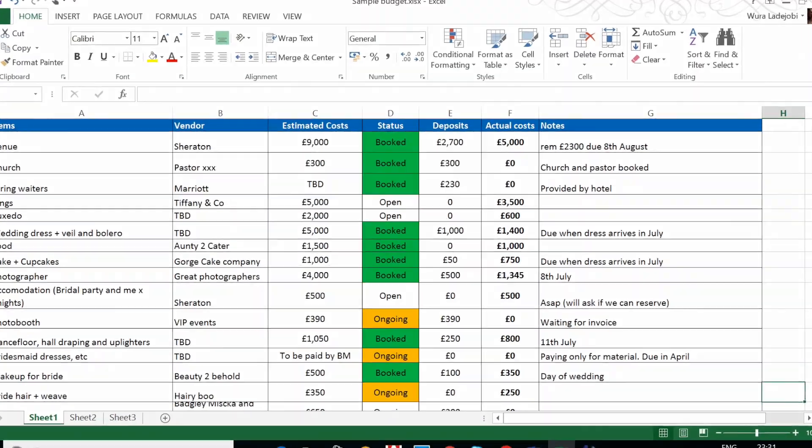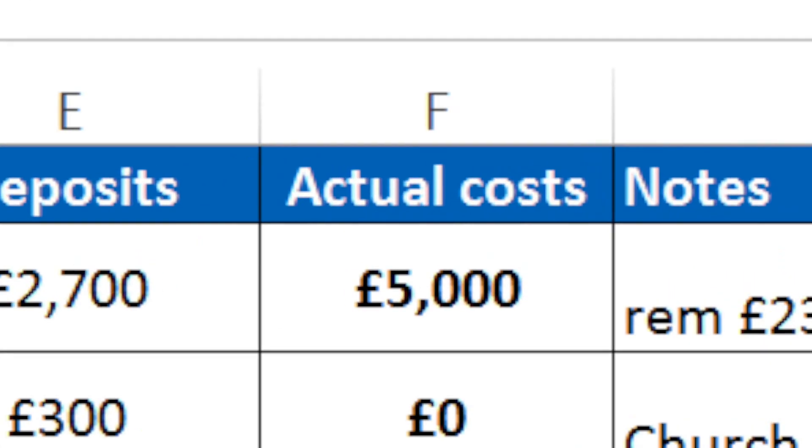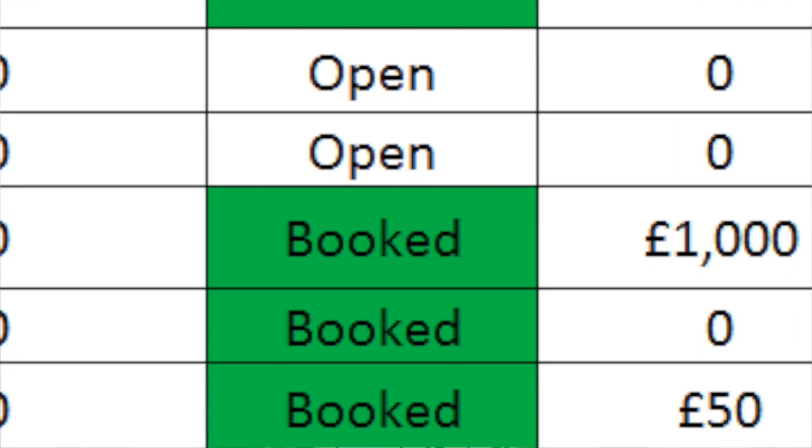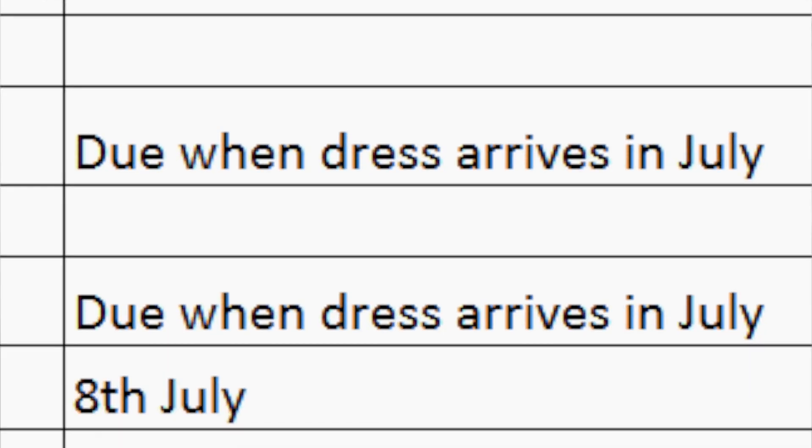After the estimate, the next column is your actual cost. Your actual costs are what vendors give you once you've spoken to them and secured their services. Your actual costs should be cheaper than your estimated costs — I'll come to that later. After actual costs, add a tracker column to note whether something is completed, pending, or still open. The last column is for notes — for example, if you've booked your photographer, note that you're paying for his travel or accommodation, and any important reminders.